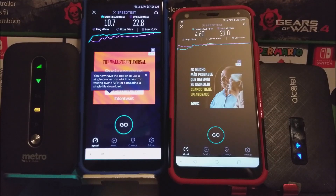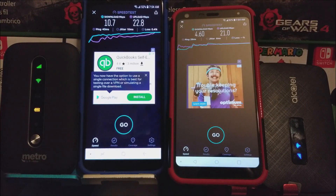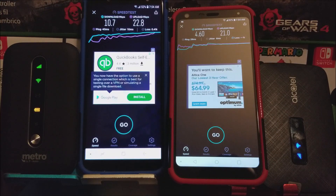Okay guys, as you can see here, they're both finished. So let's start with the Metro Smart Hotspot first. For that hotspot, we got a speed of 10.7 MB on the download, and for the upload we got 22.8 MB per second, and we got a ping of 40 ms. Now for the LinkZone from Alcatel, we got a score of 4.60 MB per second on the download, 21.0 MB per second on the upload, and the ping was 28 ms. So as you can see, there was a big difference between the download speeds on both devices.